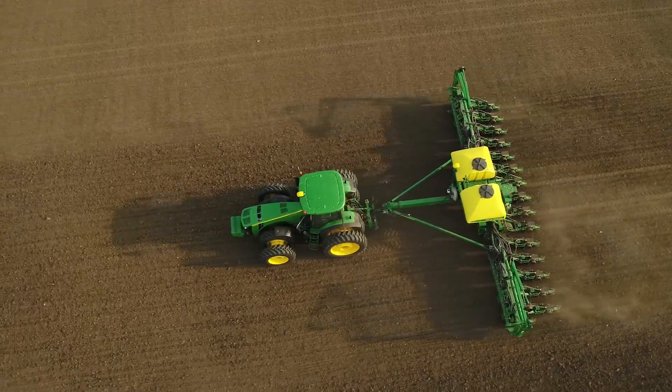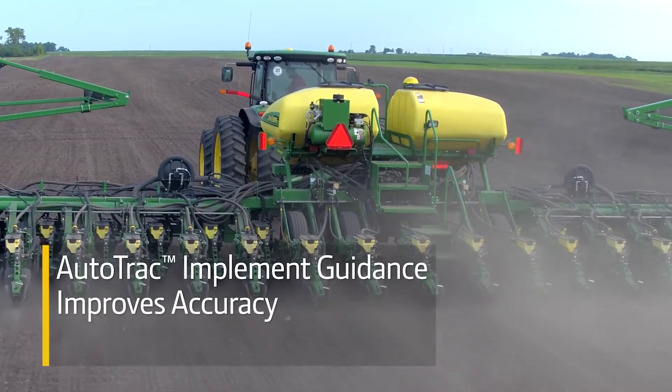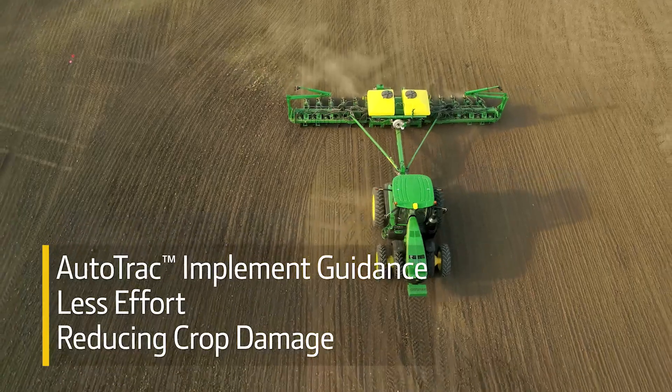Even if your fields seem pretty flat, AutoTrack Implement Guidance can improve your accuracy pass after pass, and help you work at faster speeds with less effort, ultimately reducing crop damage.